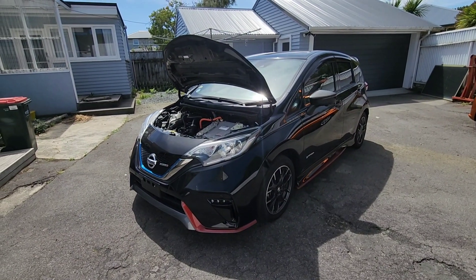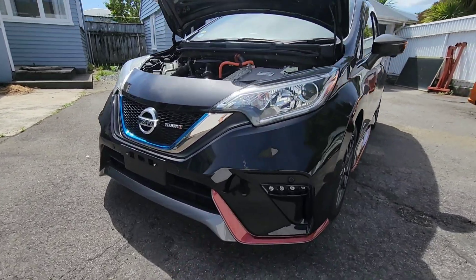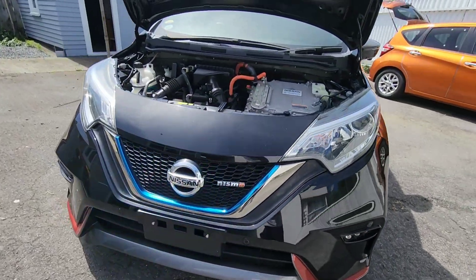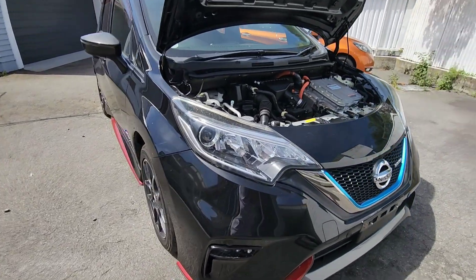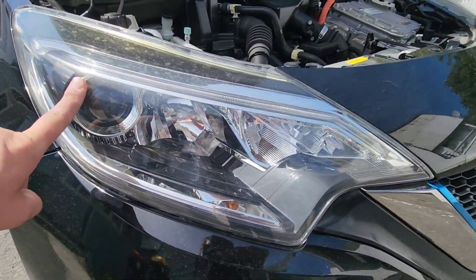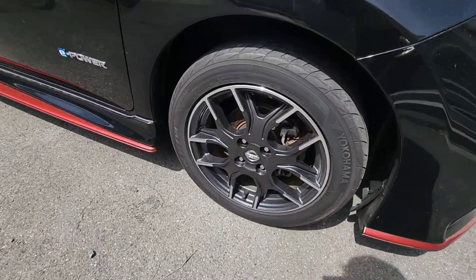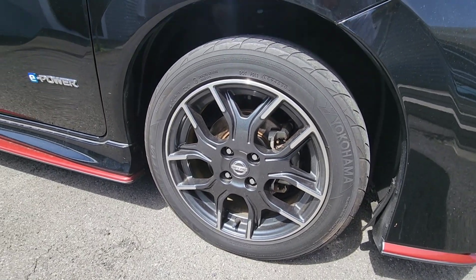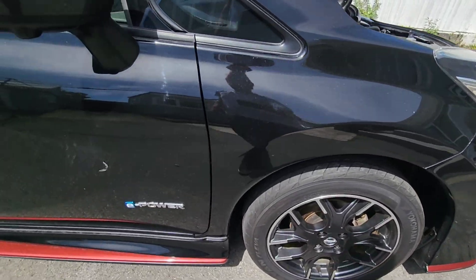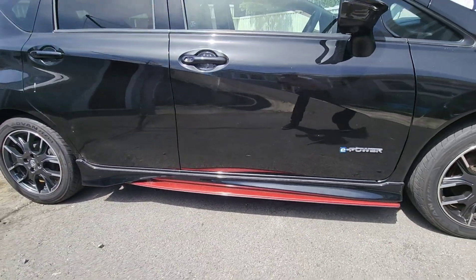This particular one, being a NISMO, is a little bit different to your standard Nissan Note ePower. It's got an upgraded front bumper which looks absolutely cool, with LEDs in the bumper that come on when your fog lights are flicked on from the steering column switch. There are HID headlights — absolutely beautiful for vision at night time. NISMO do their own special style of wheel, which you've probably seen on other Nissans. And of course you get the ePower badge on the door and the nice Nissan side skirt.